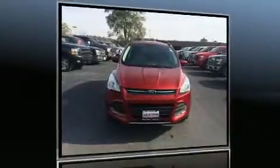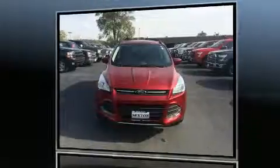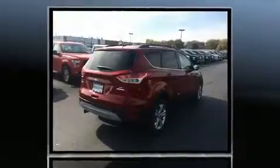You can expect a lot from the 2013 Ford Escape. It features an automatic transmission, front-wheel drive, and an efficient four-cylinder engine. The engine breathes better thanks to a turbocharger, improving both performance and economy.